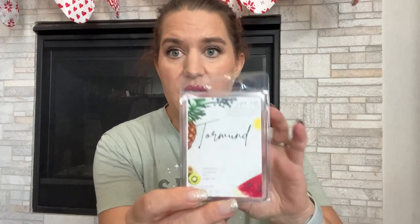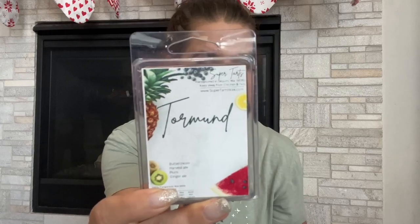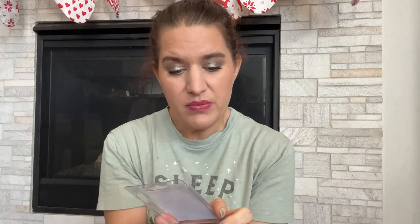A lot of these are going to be more spring and summer scents. The next one is Tormund — buttercream, harvest ale, plum, and ginger ale. Note that she redid a lot of her names after this, so I can't guarantee these are still the same names. I get the plum and a little bit of the ale, maybe a hint of buttercream. I don't have very many plum scents, and I really like fizzy scents in the summertime.